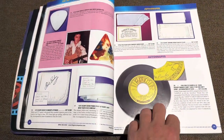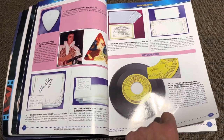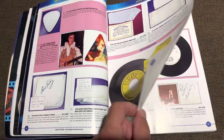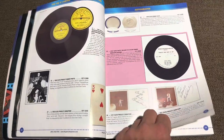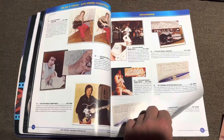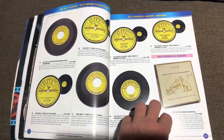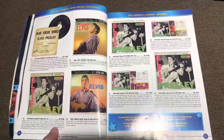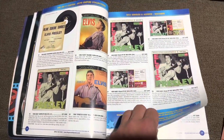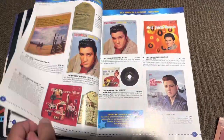This leather suit sold — I believe it sold for $50,000 — and I believe who owns it now is one of the Wiggles. I'm not sure which one; I don't know their names unfortunately. But apparently one of them is a huge Elvis fan and bought it for a price of $50,000 at this auction in 2006. That is pretty much the only item I know of that sold and how much it sold for.